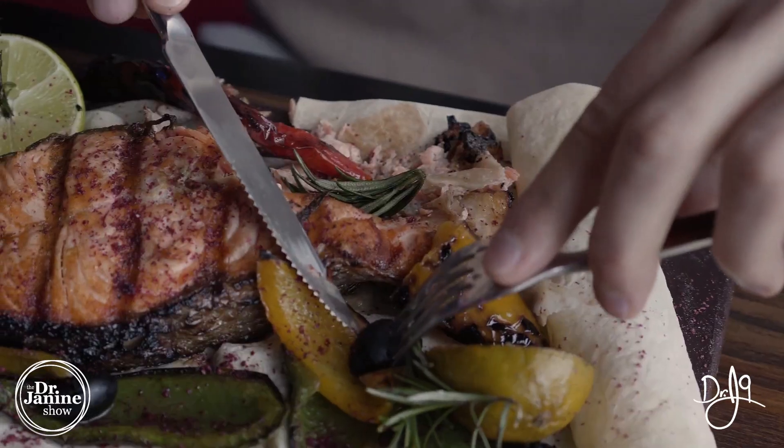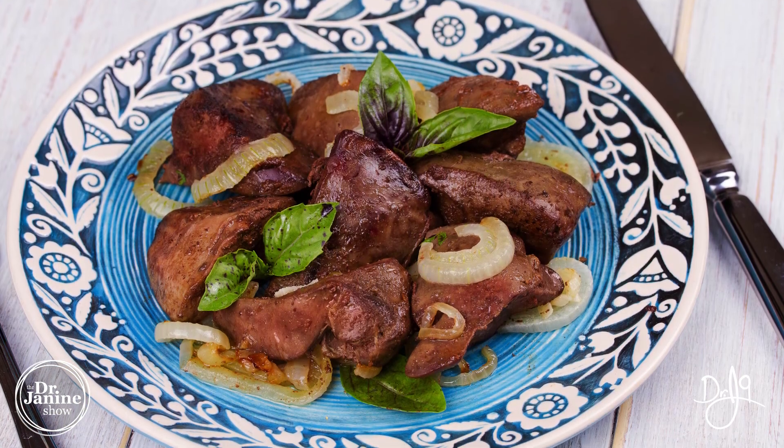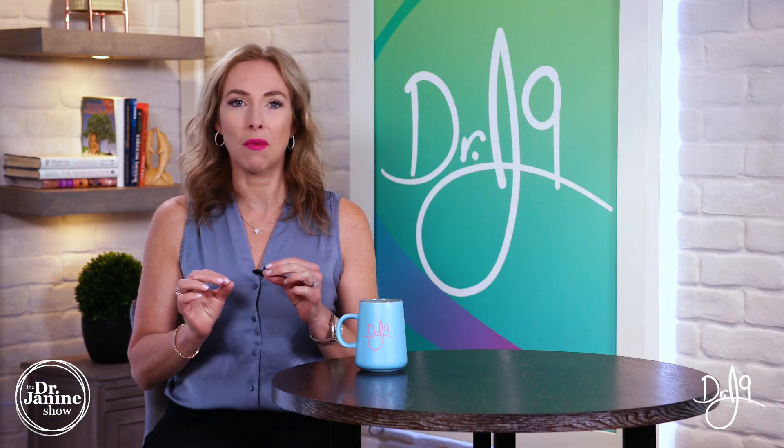CoQ10 is found in some foods. Oily fish has some CoQ10, as well as organ meat — so liver. If you eat liver, you may get a little bit of CoQ10, but again, in very small amounts.